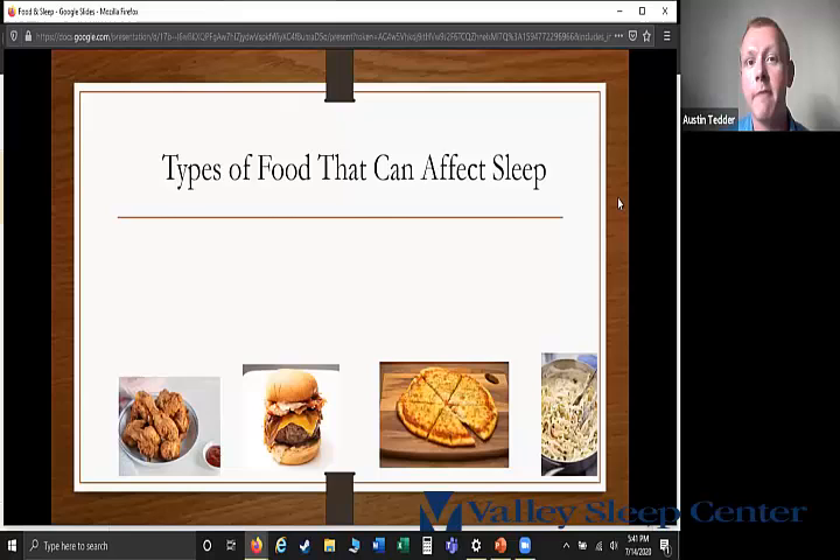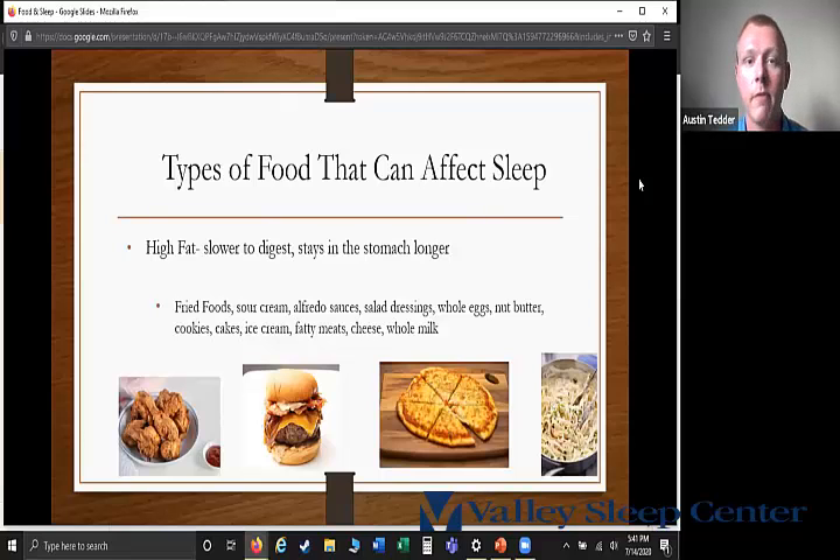Higher fat foods are slower to digest and stay in the stomach much longer. Examples of high fat foods include fried foods, sour cream, alfredo sauces, store-bought salad dressings like ranch, whole eggs, nut butter, cookies, cakes, ice cream, fatty meats like 80% lean ground beef or ribeye steak, chicken with the skin on, and cheese and whole milk.